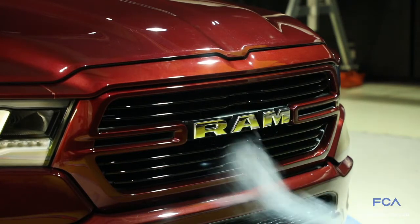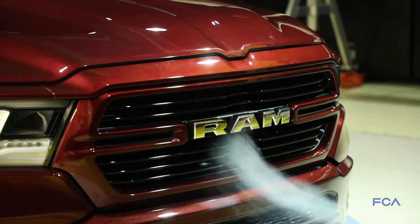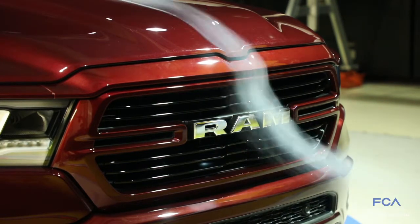On the active grille shutter system that we have on the current truck, we carry that through to the new truck, but we've moved it forward so that it's closer to the grille and is more effective from an aerodynamic standpoint.